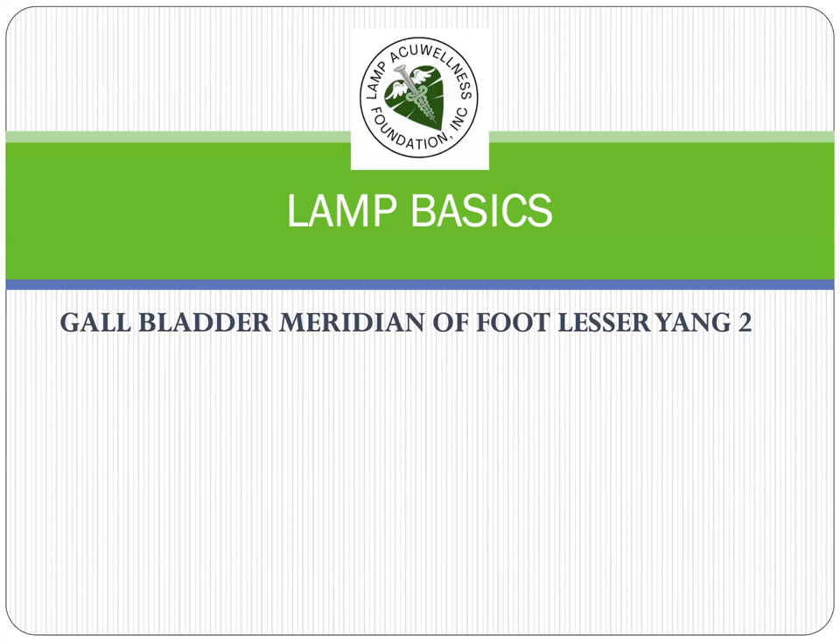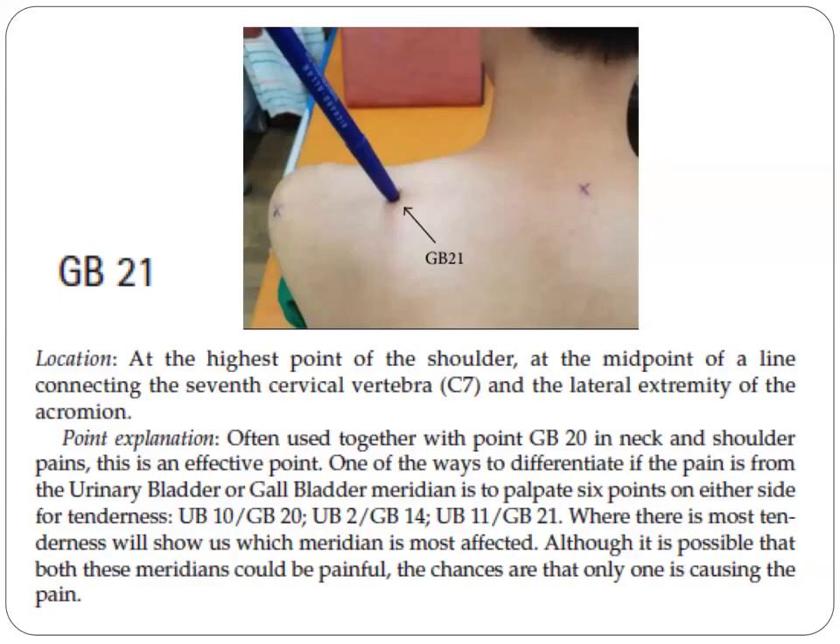Continuing exploration of the Gallbladder meridian, we go from GB20 to GB21. This point is located at the highest point of the shoulder, at the midpoint of a line connecting the seventh cervical vertebra and the lateral extremity of the acromion. This point is often used together with GB20 in neck and shoulder pains, as it is an effective point.